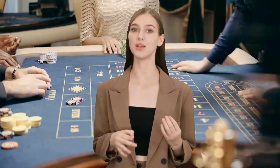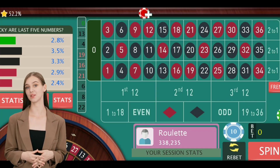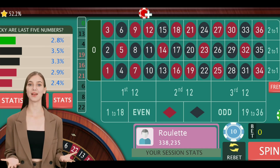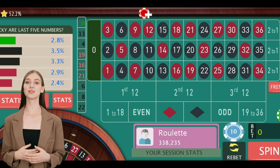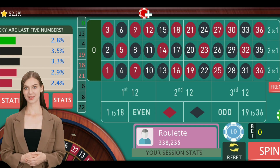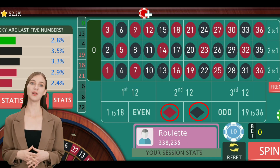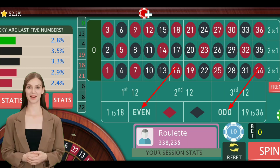Basic Rules of Roulette. Before we dive into the strategies, let's quickly go over the basic rules of roulette. The game revolves around a spinning wheel with numbered pockets and a ball. Players place their bets on where they think the ball will land. You can bet on specific numbers, groups of numbers, colors, or whether the number will be odd or even.